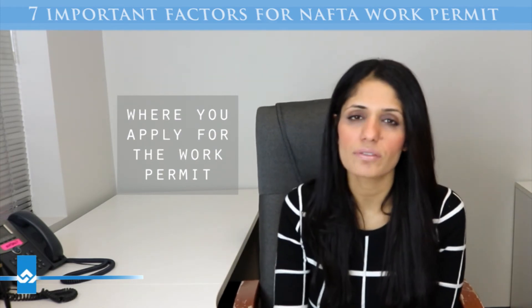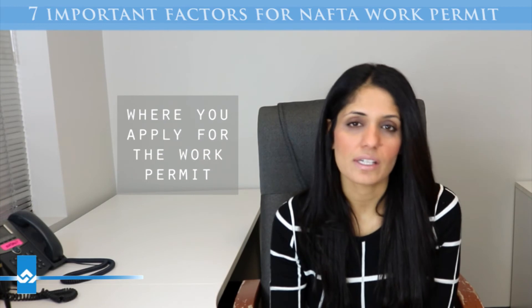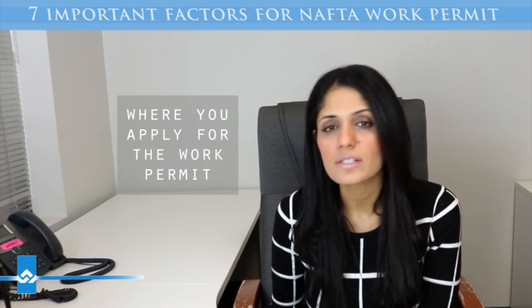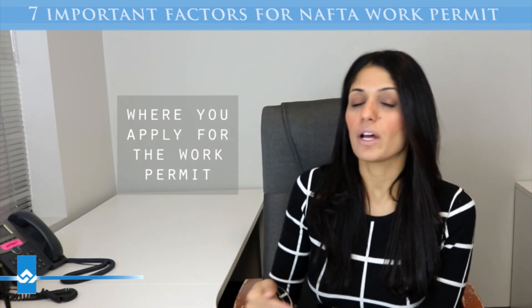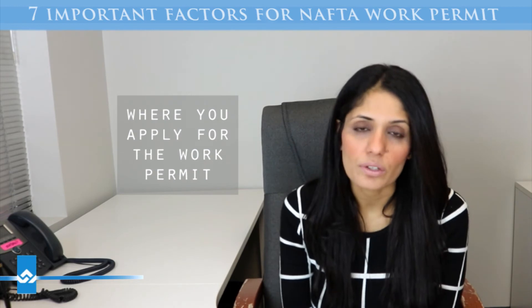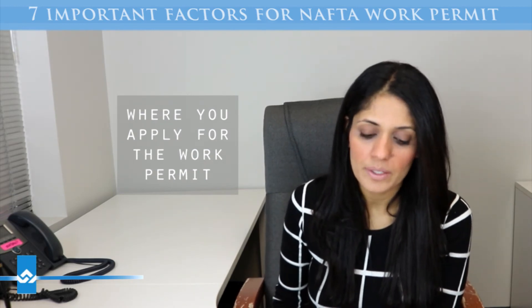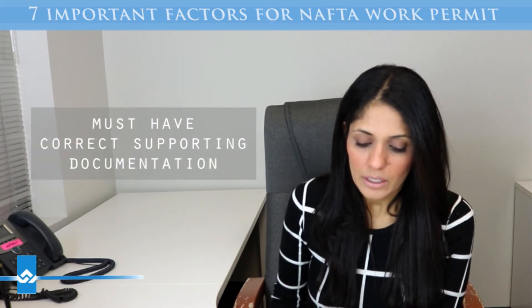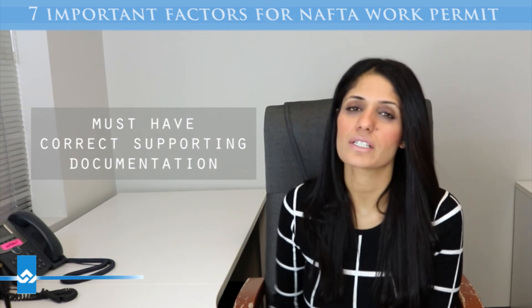Both options are possible. If you're Mexican, it's probably easier to do it at the visa office. However, I do find the chances of success are a little bit higher at the port of entry versus at the visa office. It's a bit challenging to fly to the US and then drive over to the Canadian border, but it is possible if that's what you're looking at doing.